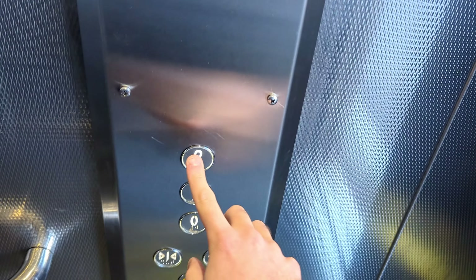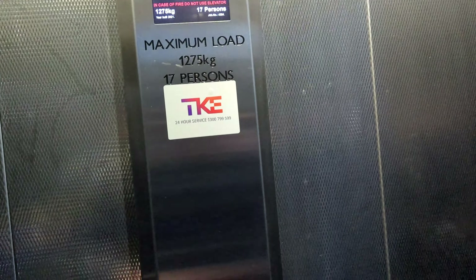This was modernized in 2021. Capacity is 1235 kilos, 17 persons.